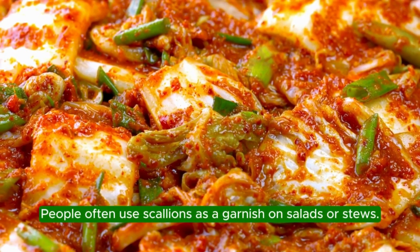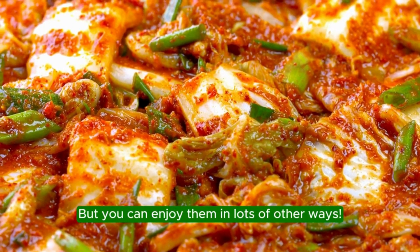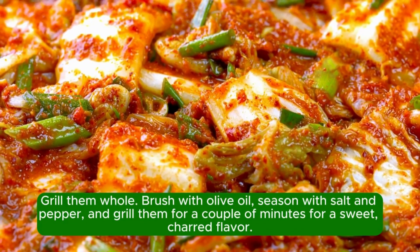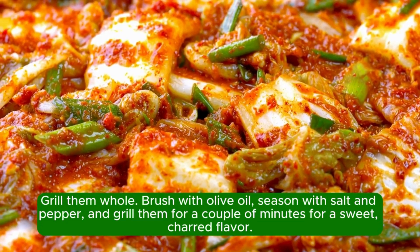People often use scallions as a garnish on salads or stews, but you can enjoy them in lots of other ways. Grill them whole: brush with olive oil, season with salt and pepper, and grill them for a couple of minutes for a sweet, charred flavor.